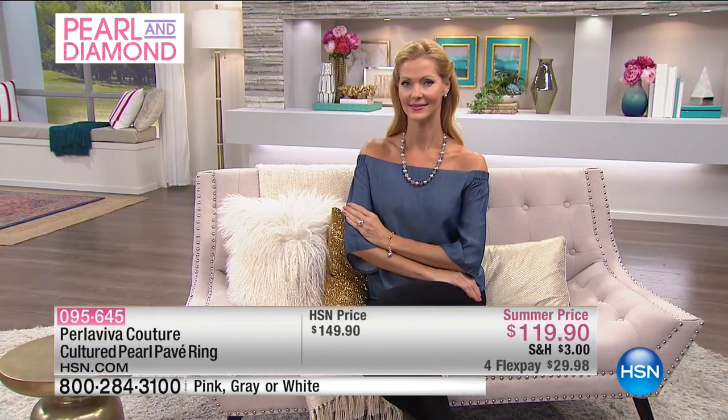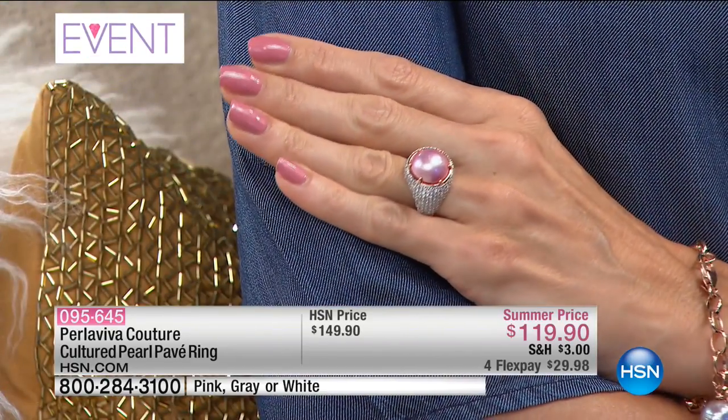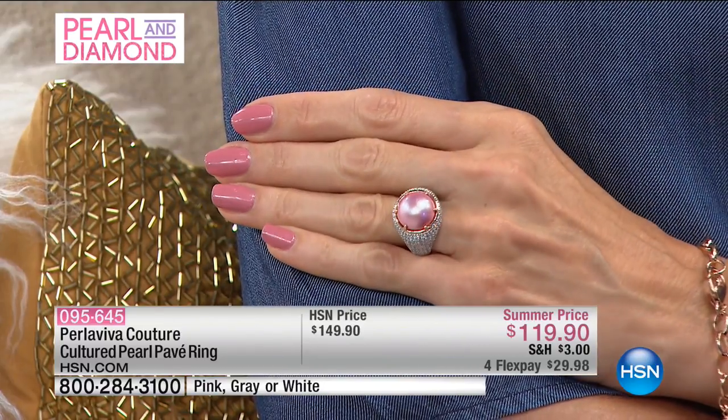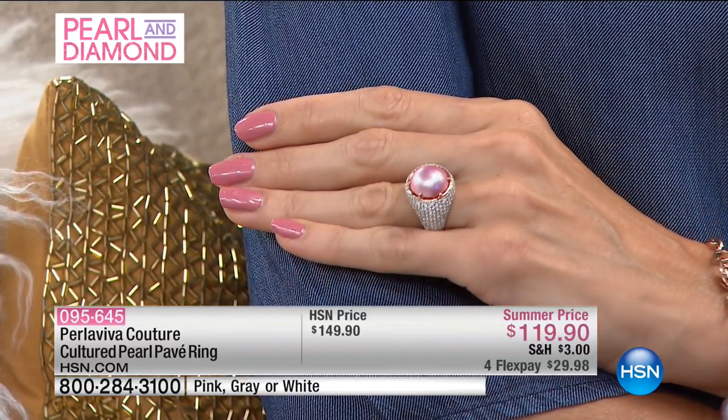Everybody that we have working at Perla Viva working with our CZs are also working with D-Flawless Diamonds — those are the same craftsmen setting the same stones. Think of who is making your jewelry, who is setting your jewelry, who is designing your jewelry. This is done by hand by experts. Third-generation owned business.